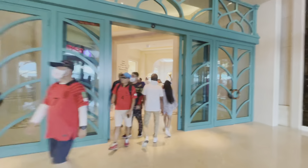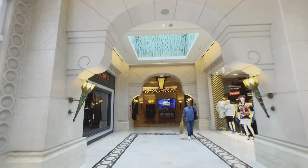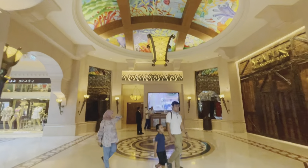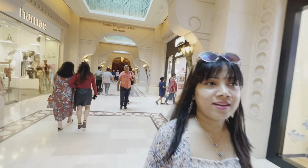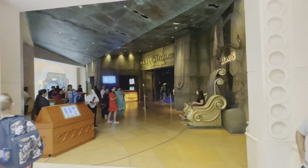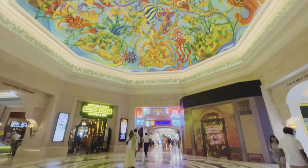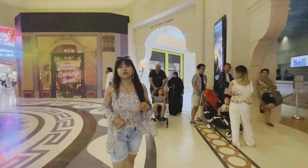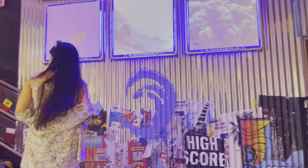Atlantis the Palm can be visited for free, but you will only be able to visit the shopping gallery. Apart from that, you have other options like the Lost Chamber aquarium, Aquaventure water park, and the Dolphinarium. The mall is a perfect blend of brands and stores. You can spend the whole day at Aquaventure, which is the world's largest water park, with over 105 record-breaking slides and attractions, plus one kilometre of private beach.